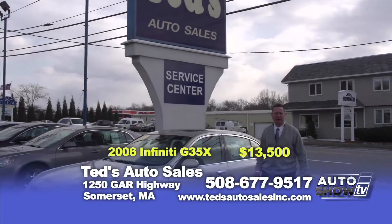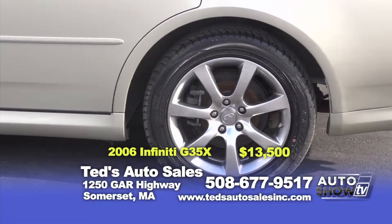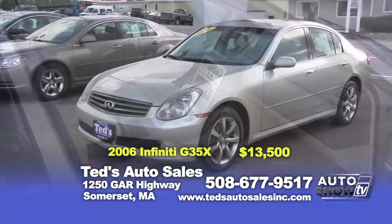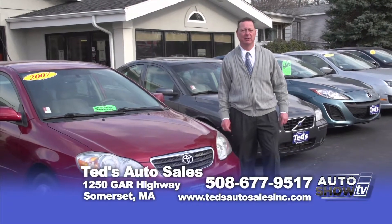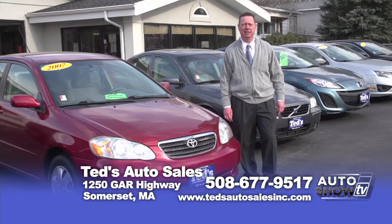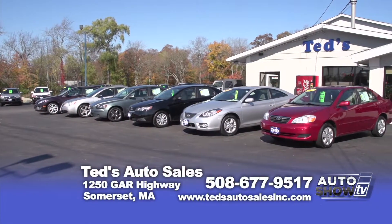2006 Infiniti G35 — always in demand here at Ted's. Fully loaded, all-wheel drive vehicle, leather interior, moonroof. On special this week for $13,500. Thanks again for checking us out this week on Auto Show TV. My name is Mark. We always have an exciting selection of vehicles here. If you didn't see something you like, give us a call at 508-677-9517 or visit us on the web at tedsautosalesinc.com.